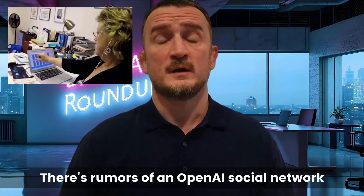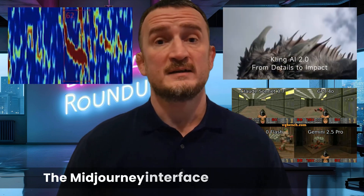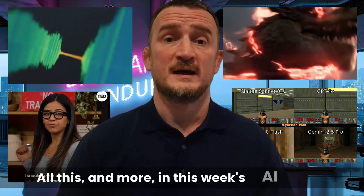Google helps humans talk to dolphins, there's rumours of an OpenAI social network, Kling 2.0 goes live, OpenAI launch O3 and O4 Mini, Claude 3.7 is king of gaming, XAI launches Grok Studio, the Midjourney interface gets an overhaul, and it's the return of Google Glasses. All this and more in this week's AI Roundup.